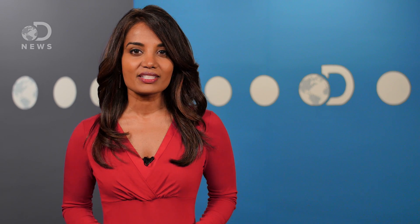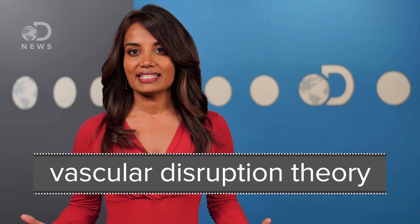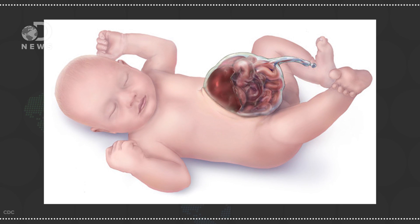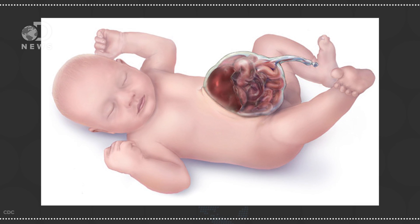There are a bunch of different theories about exactly how things go wrong, but the majority of scientists believe it's something called the vascular disruption theory. Essentially, it's the idea that there's not enough blood flow to the abdominal layers. The lack of blood supplying the abdominal tissues as they form leaves a weak spot that can end up rupturing. This creates a hole right next to the fetus's umbilical cord, and if that hole is big enough, the liver, spleen, and other organs can end up on the exterior of the baby's body as well.